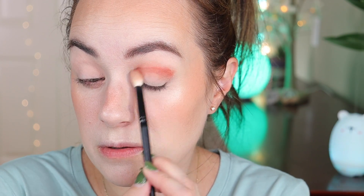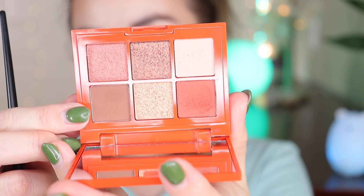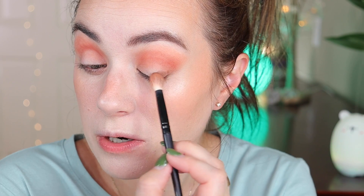Using a fluffy Morphe brush, I'm swatching to see which shades are darker. Starting with the more red-toned one in the crease. Then the same on the other eye, going into a brown shade in the outer corner and bringing it upwards. There's a lot of fallout — be careful with this palette! I'd suggest doing your eyes before your face when using this. Then using a clean fluffy brush with the white shade to soften the top line.